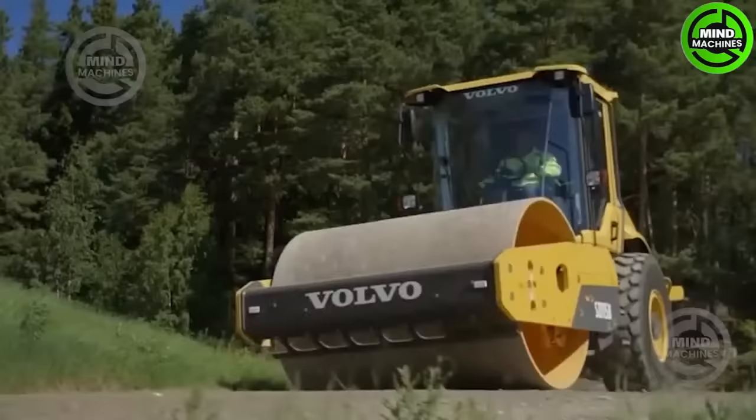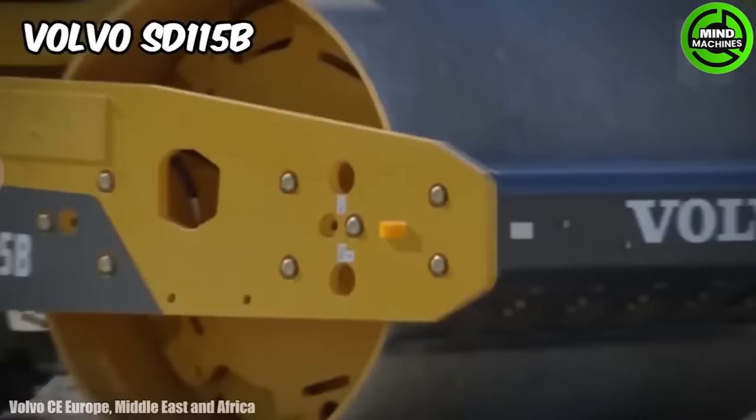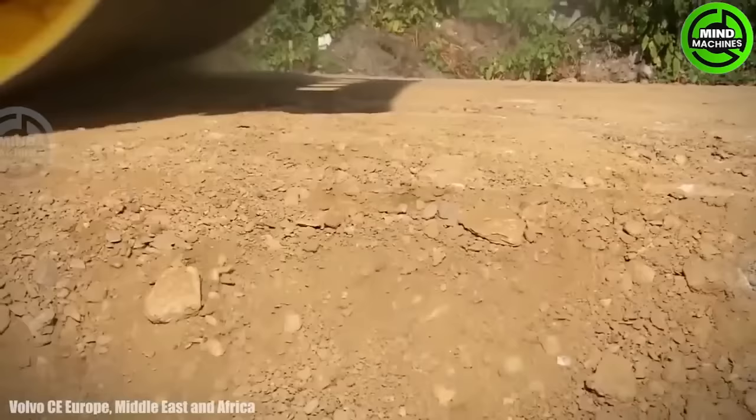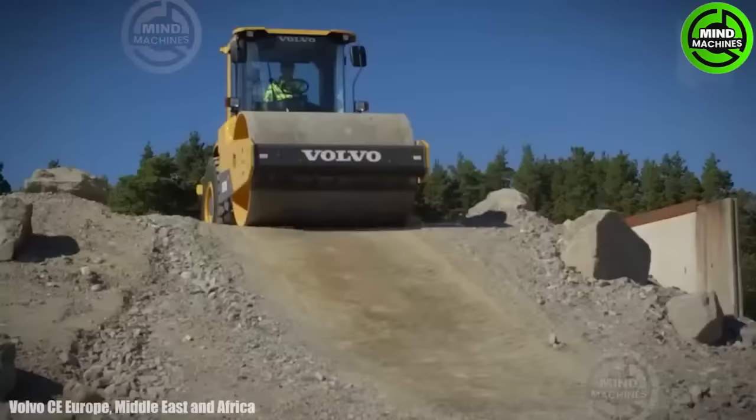The Volvo SD115B is a compact and versatile soil compactor designed for various soil and asphalt compaction tasks. It's a reliable and efficient machine with features like precise control, durability, and high compaction performance.